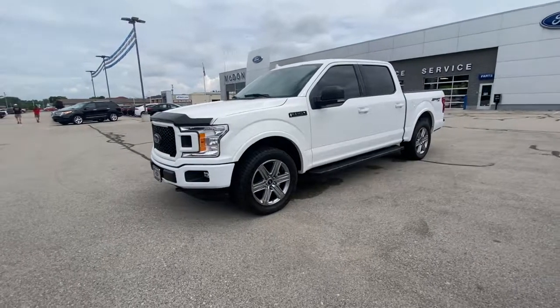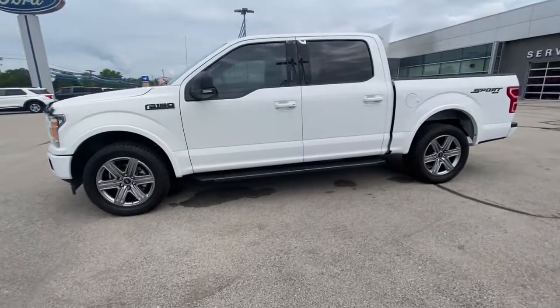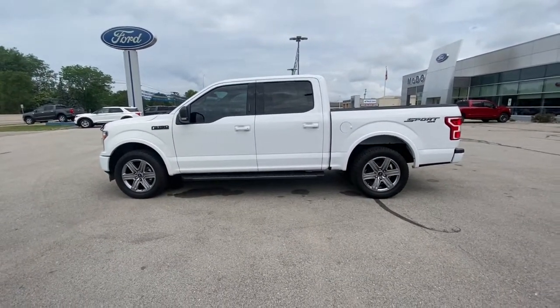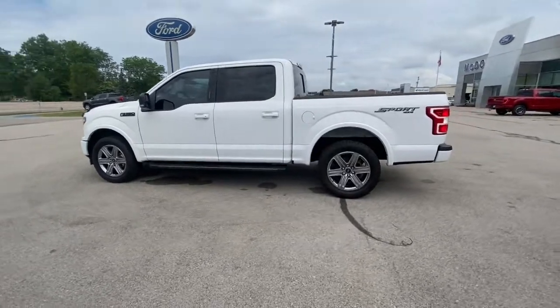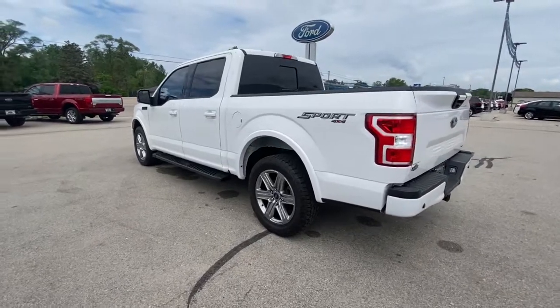Hop into the 2018 Ford F-150. With less than 35,000 miles on the odometer, this vehicle provides excellent value. Enjoy a new level of ease and competence, whether at work or play, when you're in this F-150.